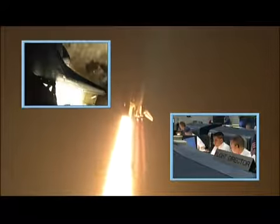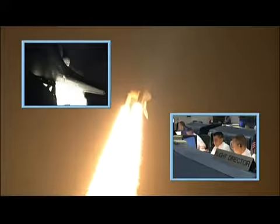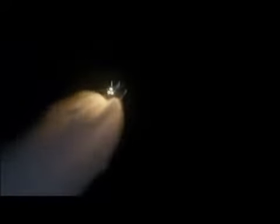Houston, Discovery, roll program. Copy, roger. Roll, Discovery. You can see our mission control team in that lower right inset. Those solid rocket boosters were with us for about two minutes, and when they finally separated, we're at about 150,000 feet going Mach 5 — they did their job. They boosted us away from the Earth, and now it's just all about acceleration from there on in.